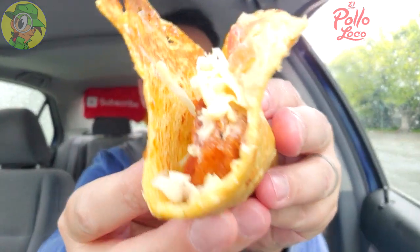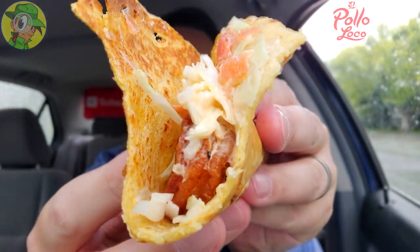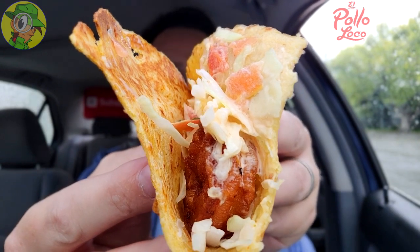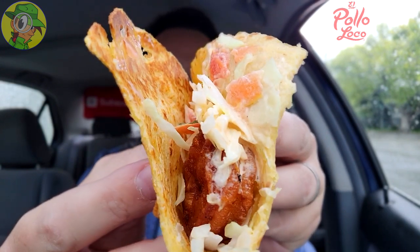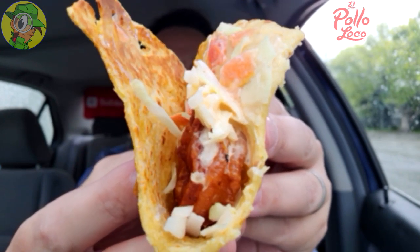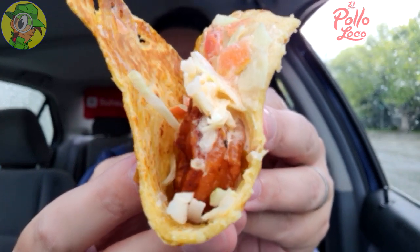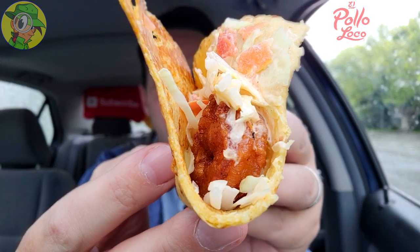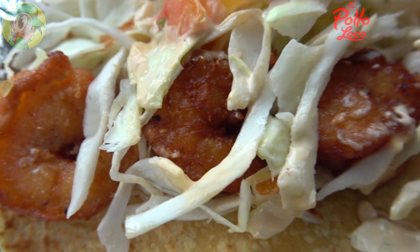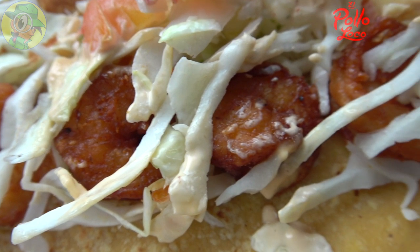Just to give you a look inside — the shrimp are fairly decent-sized. I wish there was just a little bit more cabbage, a little more fullness to the overall taco, as it looks a little empty on top. The seasoning on that shrimp is a nice situation and the size is pretty decent — but I gotta be honest, I wish it was just a little bit bigger overall for $2.99.